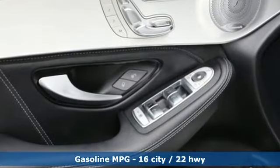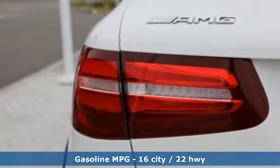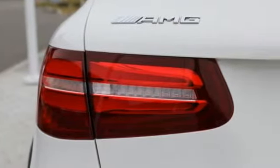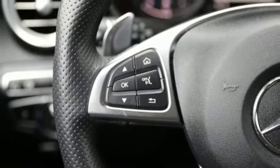Automatic transmission. Height adjustable automatic with driver control suspension. Streaming audio. Power heated mirrors. Front heated leather bucket seats. Auto dimming rear view mirror.